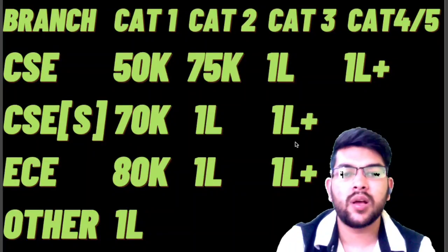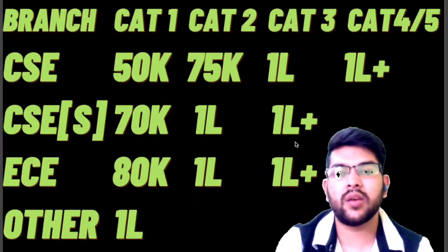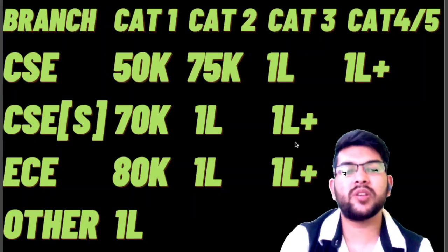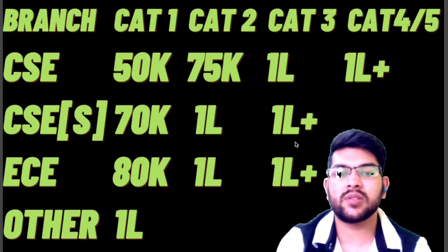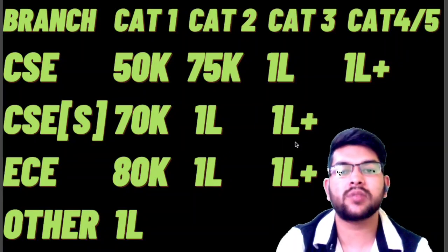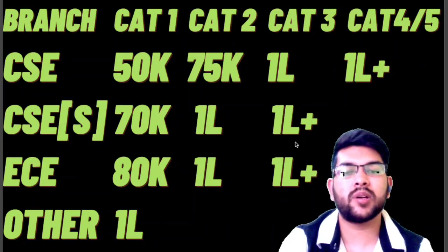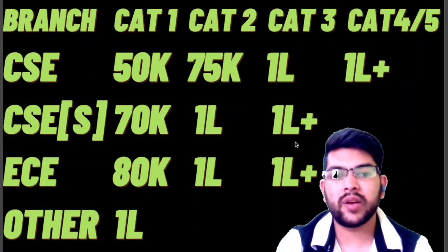For other branches at VIT Bhopal you can get admission at almost any rank. If you are wondering how many marks you need to get CSE at Bhopal, Chennai, Vellore, or AP campus, please watch my previous video on marks versus rank versus branch, available via the I-button and description box. There is also a video on how to score 100+ or 110+ marks in the VIT exam with just 10–15 days of preparation, since the difficulty level of VIT is quite low.